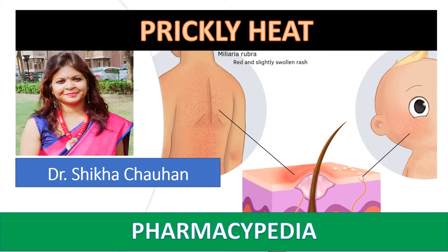Hello viewers, welcome to my channel Pharmacypedia. If you are watching my video for the first time, please do like and subscribe to my channel Pharmacypedia. This channel is meant for all pharmacy students — keep regularly tuned for further updates. In this session, we are going to discuss about prickly heat. The topic is covered under the subject cosmetics and cosmeceuticals.